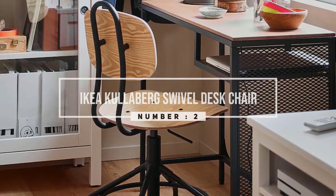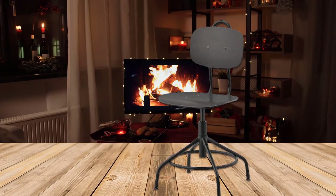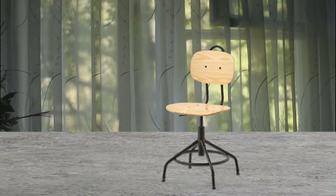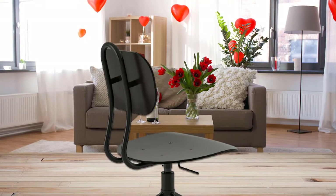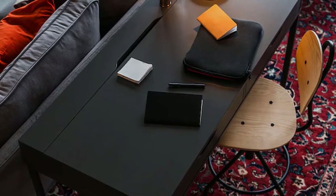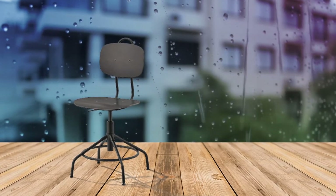Number two: the IKEA Coolaberry swivel desk chair. The Coolaberry swivel chair is one of the most popular options at IKEA. It's extremely versatile due to its armless design, adjustable height, and ability to swivel. The customizable feet allow for a level feel on an uneven floor. The metal loop on the back can be used as a handle, while the metal stability ring doubles as a footrest. Since it's space-savvy, it's a great option for smaller home offices. The natural eucalyptus and powder-coated steel go with just about any color scheme. It's a comfortable chair for sitting for long hours.